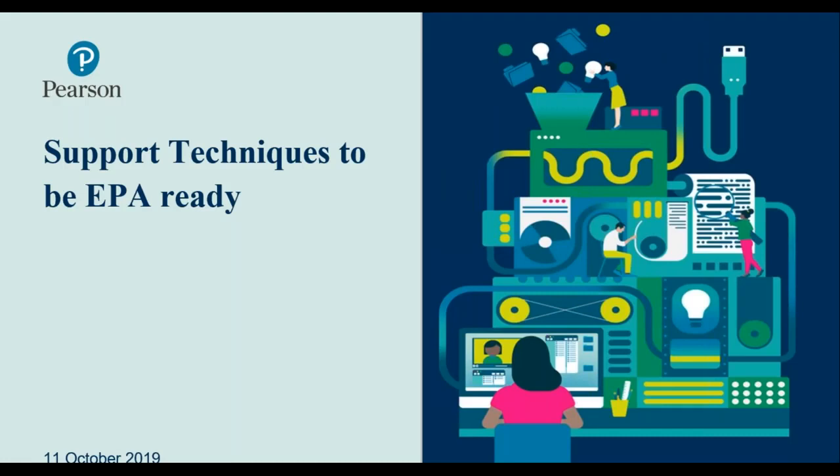Good afternoon everybody, my name's Andy Pollard, I'm the senior EPA delivery manager within the EPA delivery team here at Pearson. Thank you all for attending the support techniques to be EPA ready. As we go through the slides today, please if you've got any questions use your chat box which should be located on your control panel on the right hand side, and throughout different points of this presentation we'll be pausing to answer any questions which come in.